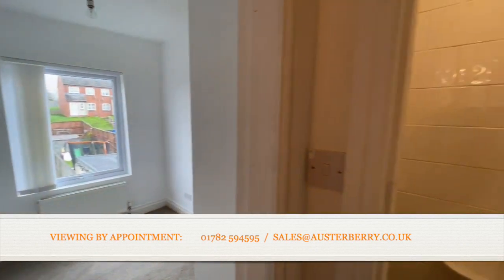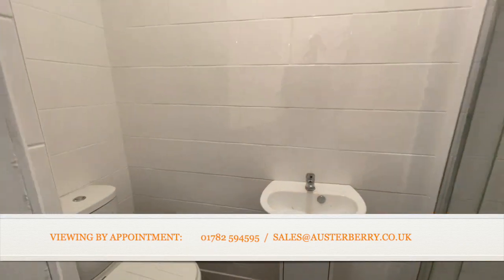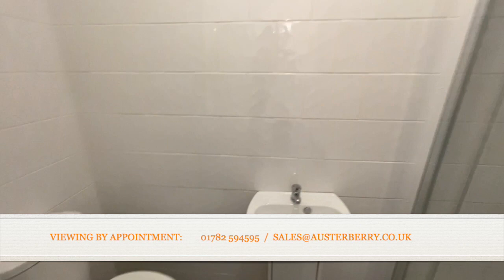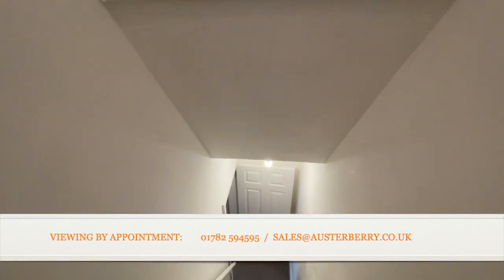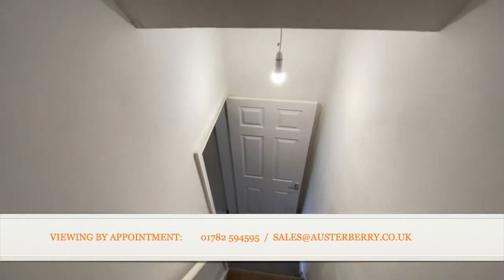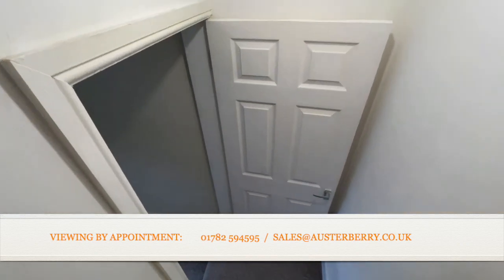And then the upstairs shower room and toilet — here's the shower. I'm just going to take you downstairs and briefly show you the garden, although I think you've probably had a good aerial view from out of the bedroom window.